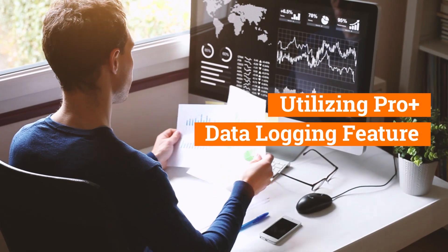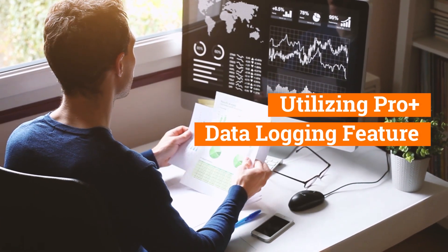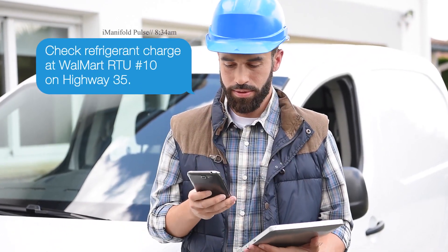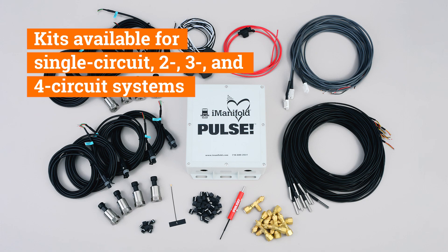Utilizing the ProPlus data logging feature in conjunction with the I-Manifold Pulse shows continuous performance and will generate alerts when a system is operating outside of its parameters.